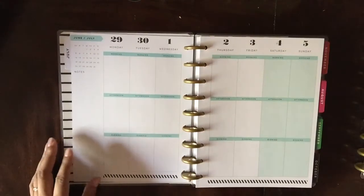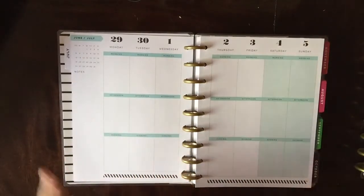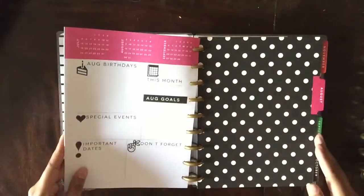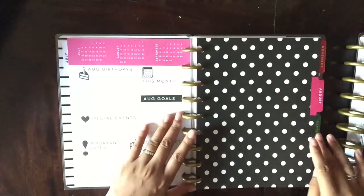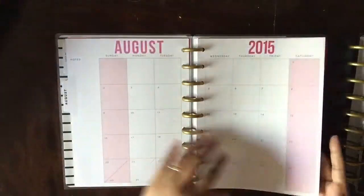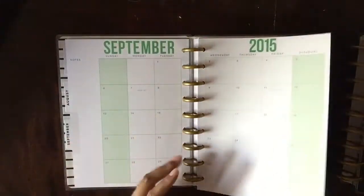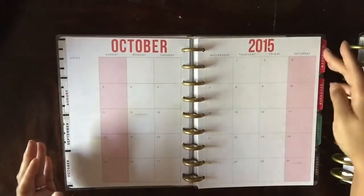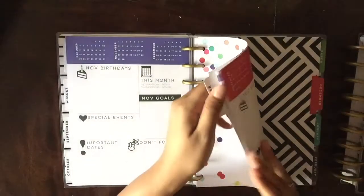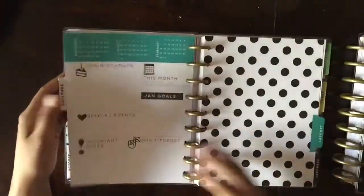It also kind of drives me crazy because the monthly spread goes from Sunday to Saturday — I don't understand why the weekly one doesn't. I know it works for most people who have a Monday-to-Friday job, but I work weekends and holidays, so our schedule starts on Sunday. I made my own customizations to make it work for me, which I'll show you. The inside of the black part is really cute and to me it's like a Kate Spade style planner — the colors and schemes are very classy.